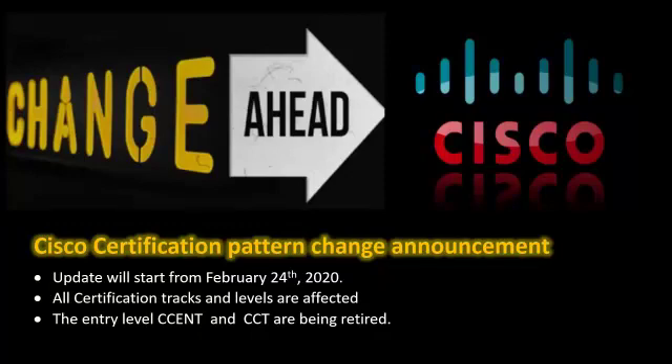Welcome to my channel. This is Rajesh Kumar. In this video, I'm going to talk about some major changes introduced by Cisco Systems into the certification program. These changes are going to be enforced by Cisco starting from 24th February 2020. All levels of certifications and tracks are actually going to be affected, including CCNA, CCNP, and CCIE.